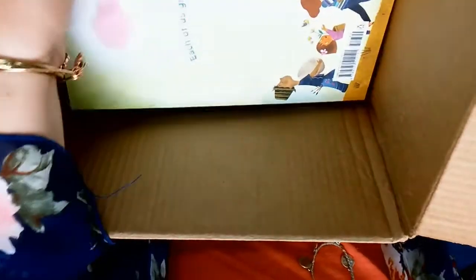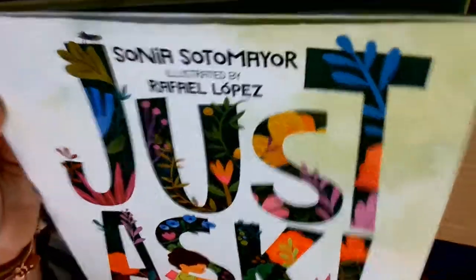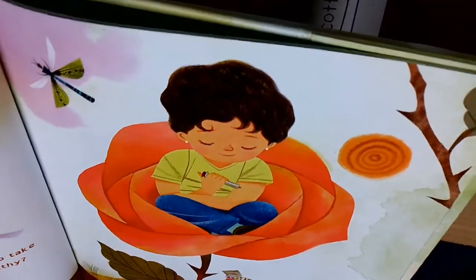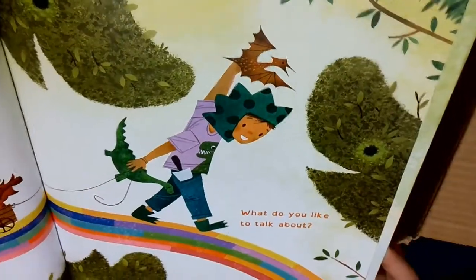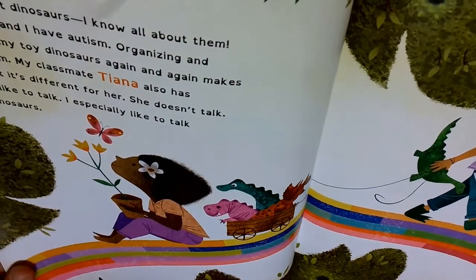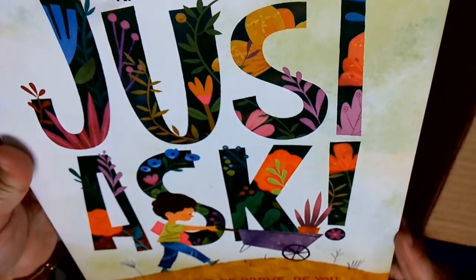We're getting close to the bottom. This is Just Ask, written by Sonia Sotomayor. She is one of our Supreme Court justices. We've got some awesome illustrations in here, about a garden that people are starting.